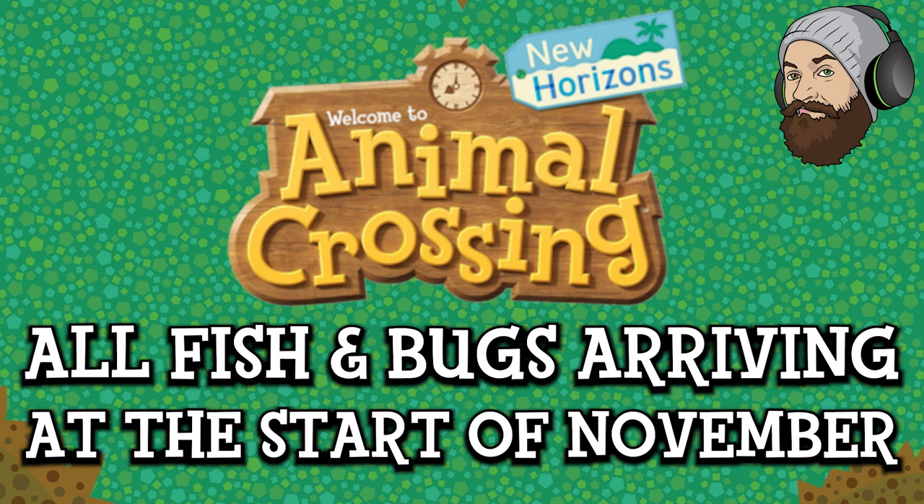Hello there everyone! It is almost November and that means it's time for another Animal Crossing New Horizons Fish, Bugs and Deep Sea Creatures update. It's almost November — I can't believe how much of this year has flown by. I don't want to say it's nearly Christmas, but it's nearly Christmas. Today we'll be looking at all the new critters arriving in Animal Crossing at the start of November.